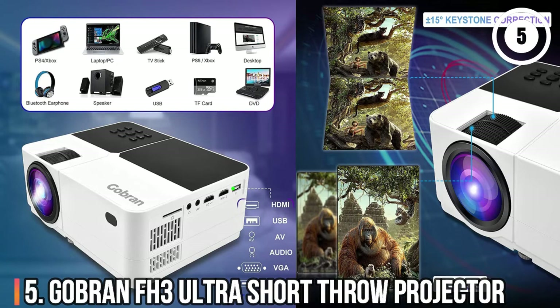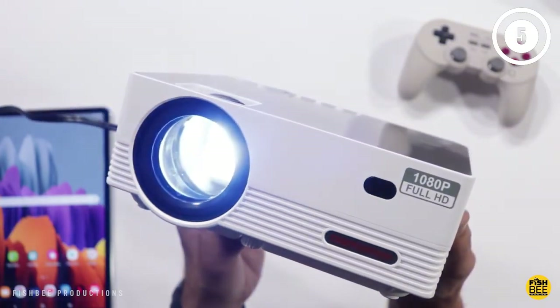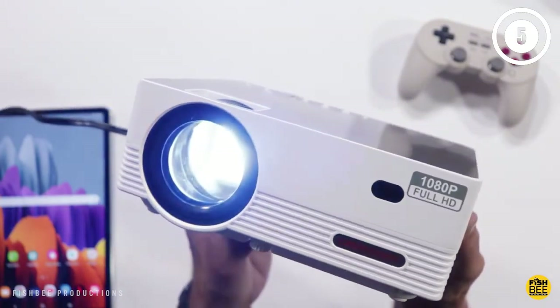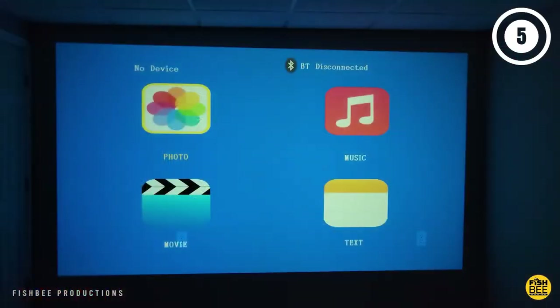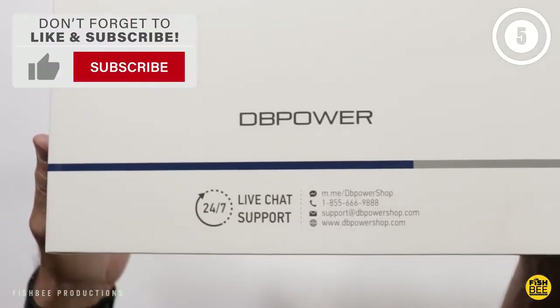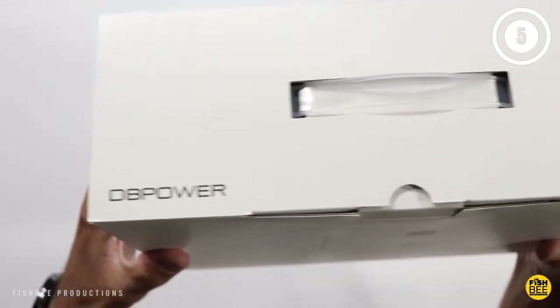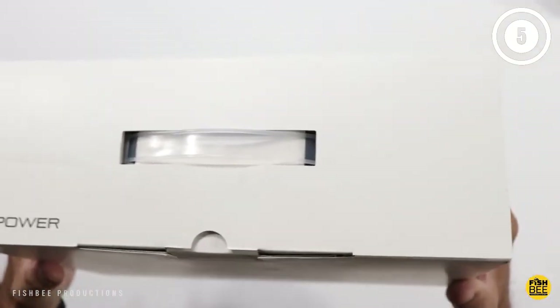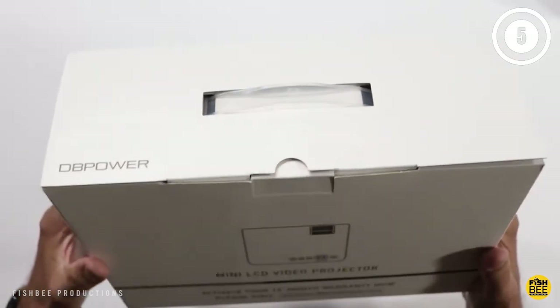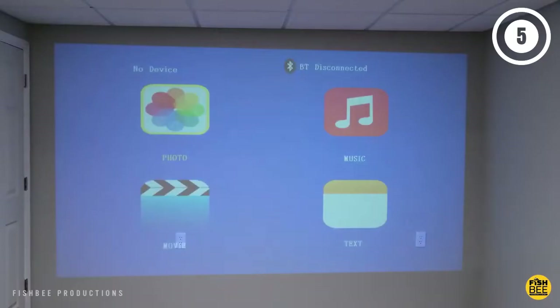Number 5: Gobrin FH3 Ultra Short Throw Projector. This highly portable option is ready to travel with you wherever you go. You'll enjoy a native 1920x1080p resolution, which is great for those who want a truly cinematic experience. It uses the latest in full-screen technology so the corners are as clear as the center of the image with minimal blurring. Unfortunately, if you want to travel with this projector, you'll have to buy your own carry bag, as it doesn't come with a transportation option.